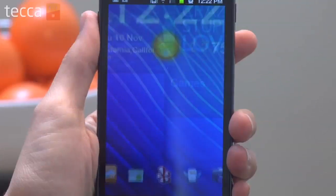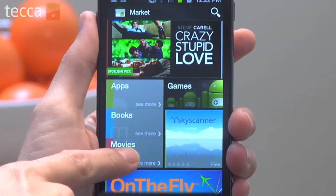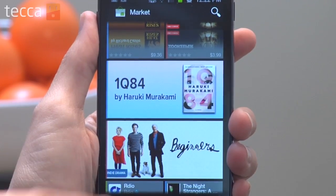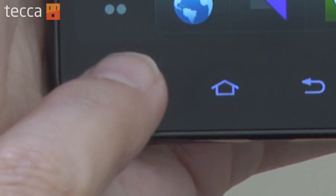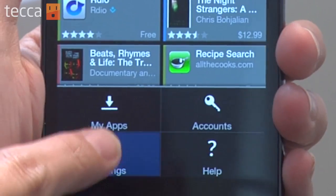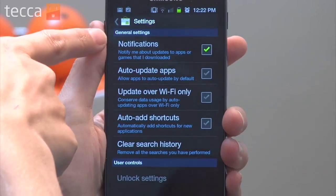So let's open the market. From your homepage on the market you'll see all of your featured apps and everything. We actually want to go to the menu button and hit settings. Once we get into our settings menu for the Android market, you'll see there are some new options available.